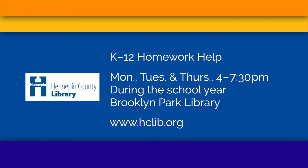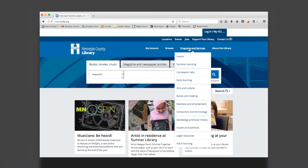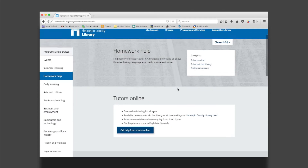Kids can come in and get some help with their math homework or their reading homework or whatever. We also have access to an online homework help site through our website. It's available from 1 to 11 every day, year-round, so kids working on summer classes can utilize the online homework help.